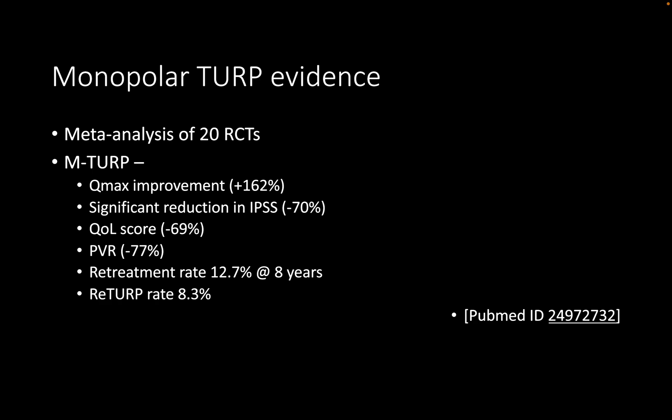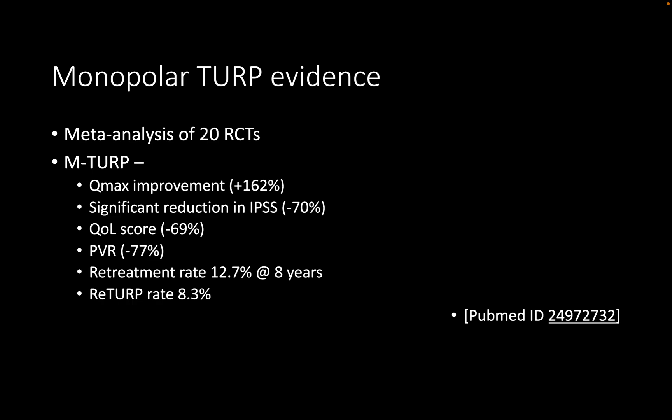Regarding evidence for monopolar TURP, a meta-analysis — the Hong BMJ analysis — compared monopolar to bipolar TURP. Results were comparable in terms of IPSS score, Qmax, post-void residual, and quality of life parameters. Re-operation rate for both techniques is around one to two percent per year and eight percent at eight years. A recent review by the Somani group showed the same results for long-term outcomes.